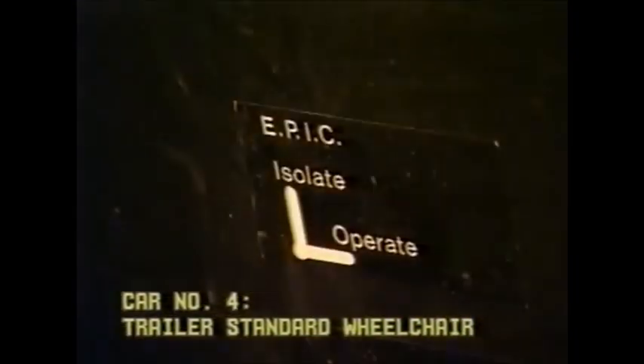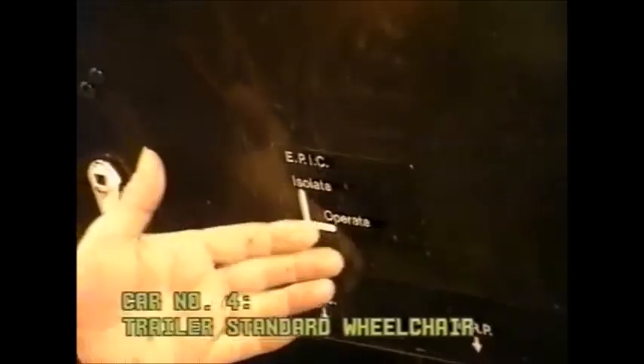Behind this cabinet we have cock, cock, cock and two cocks. This is the motor coach. Cocks are identified on the lower half of the body side.